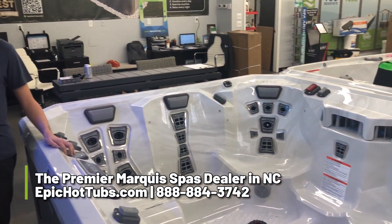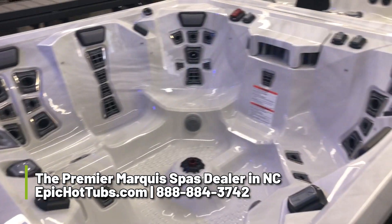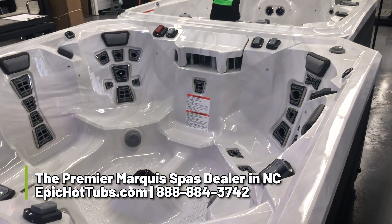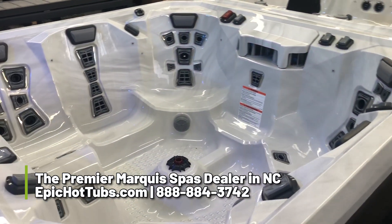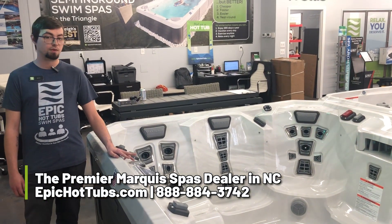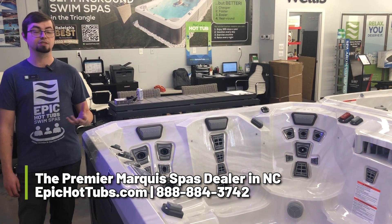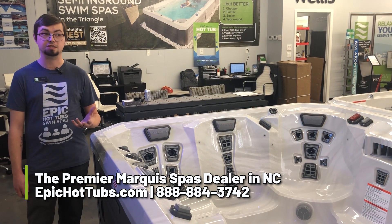It has about 44 jets in it with two jet pumps. You can get this with the additional features of Wi-Fi controls to control every aspect of your tub through your phone, Bluetooth audio to be able to play music through the speakers, as well as the micro silk feature which creates thousands of microscopic bubbles to help exfoliate your skin better.